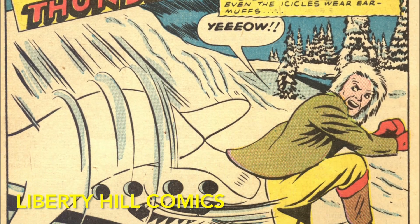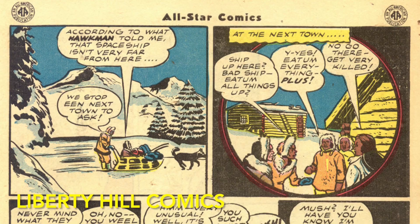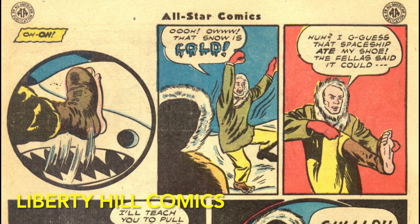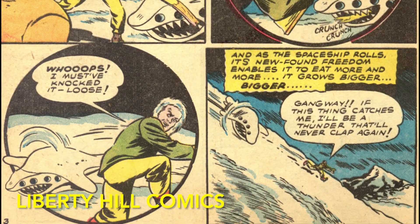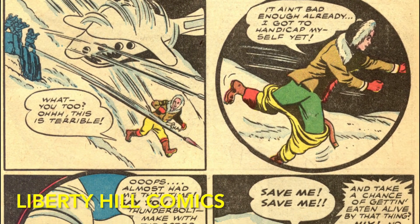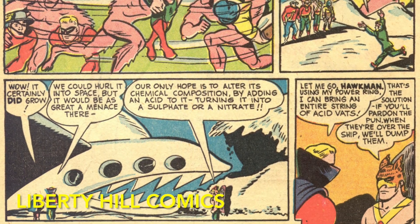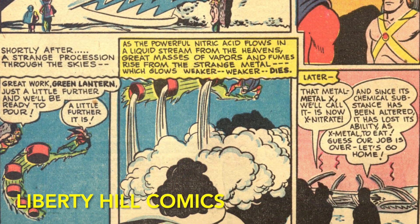Next, we follow Johnny Thunder to Alaska. After some rather regrettable representations of Indigenous peoples, Johnny encounters the Jovians' spacecraft. He inadvertently frees the spacecraft from its landing site, and it begins to absorb the materials around it and grow as the Jovians themselves do. He summons his Thunderbolt to summon the other JSA members, and they use vats of nitric acid to oxidize the spaceship and turn it into a pile of nitrate, which neutralizes its ability to consume everything around it.